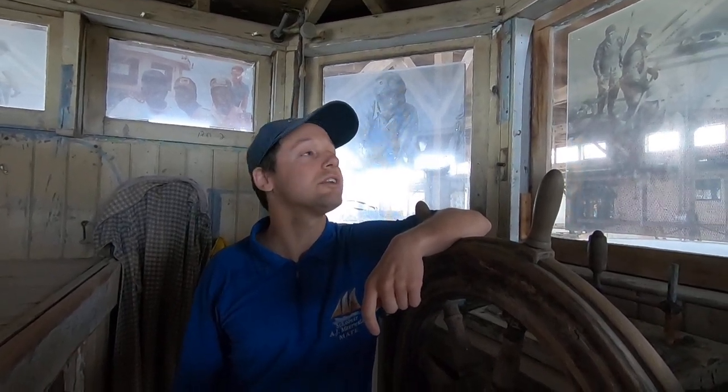Hello, this is Josh, mate on the A.J. Mierwald, here in the pilot house of the Cashier, one of our museum pieces, bringing you another episode of Science and Sailing. Today, we'll be discussing the role of the captain on board.